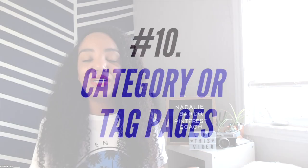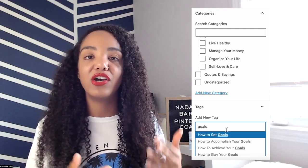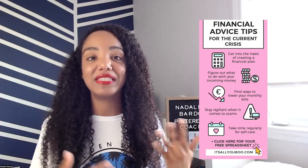Number ten is something hardly anyone does — sharing your category or tag pages on Pinterest. When you're creating content, you categorize it and add tags, so if you've got a lot of content under one category, share those category links on Pinterest and you'll stand out. Number eleven is infographics — images that explain or show off particular concepts, data, charts, or lists. They work best in that longer vertical format and are a great way to get more saves and show what your content is about.